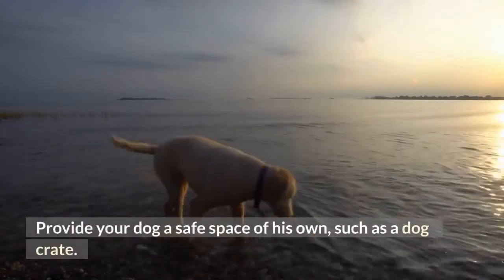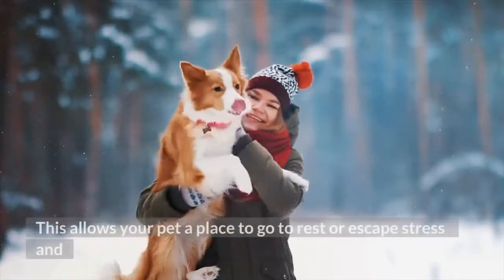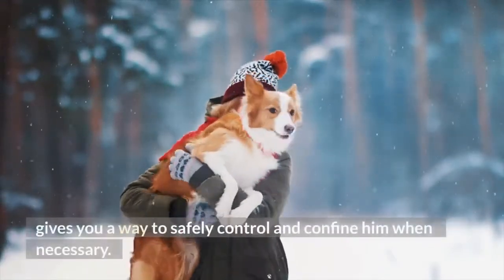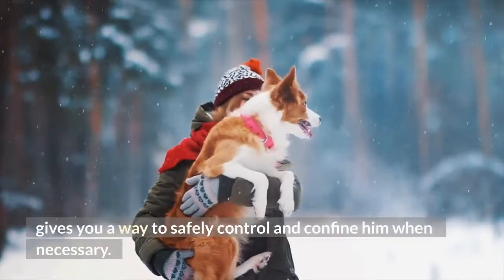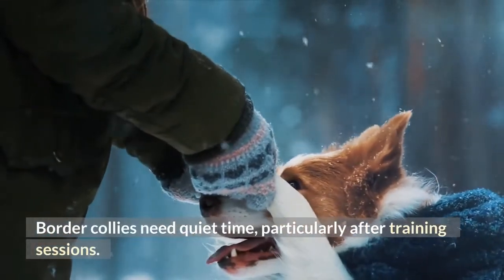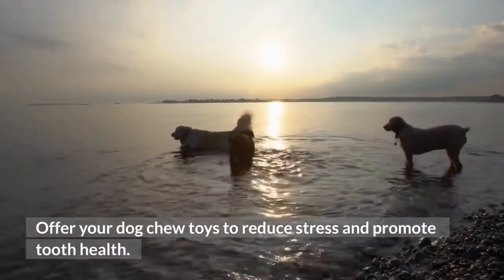Step 4: Provide your dog a safe space of his own, such as a dog crate. This allows your pet a place to go to rest or escape stress, and gives you a way to safely control and confine him when necessary. Border Collies need quiet time, particularly after training sessions. Offer your dog chew toys to reduce stress and promote tooth health.